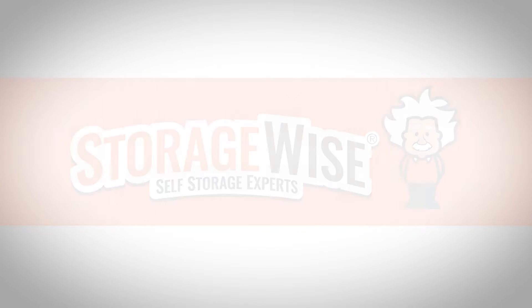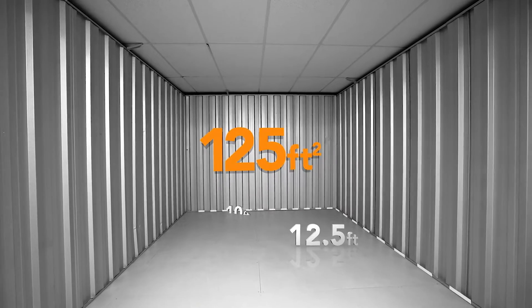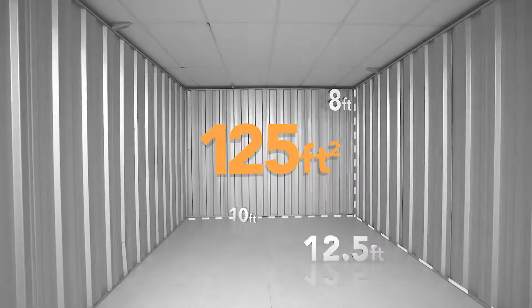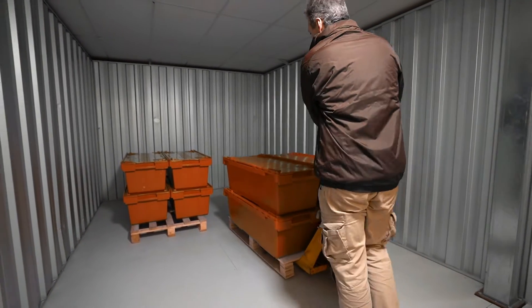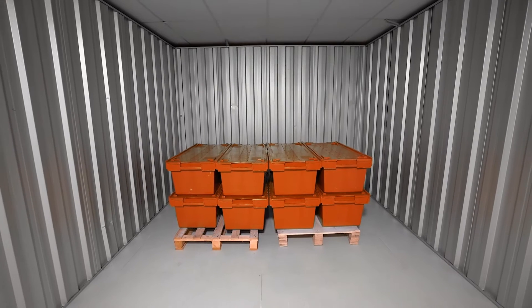Our 125 square foot unit measures 12 and a half feet by 10 feet on the floor space and 8 feet high. It would fit around 360 archive boxes. This size would be the equivalent to a small load 20 foot container or around 6 transit van loads. This 1,200 cubic feet size easily fits 8 pallets.